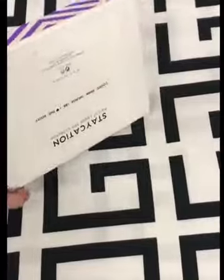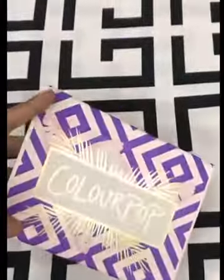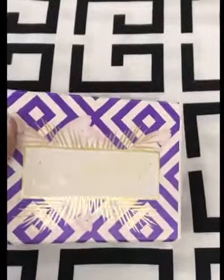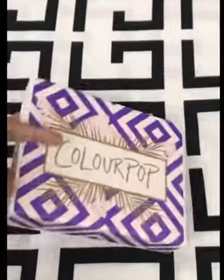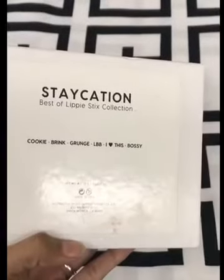So you are seeing this box — it's a very nice solid box. It's a beautiful box. I love the colours: gold touch and purple and a little bit of pink in it. So overall it's a very beautiful box. It's known as the Staycation Best of Lippie Stix Collection.